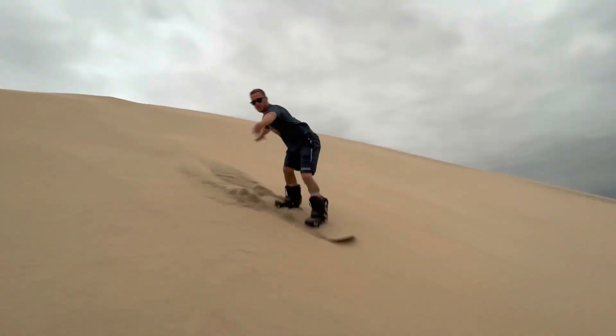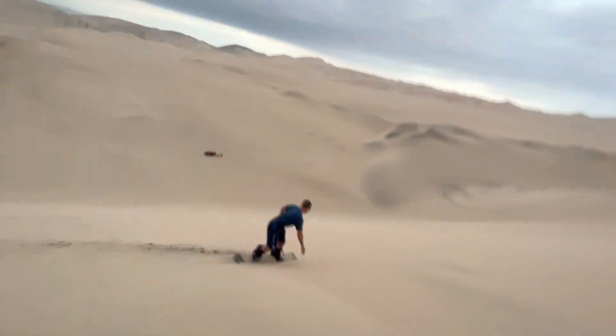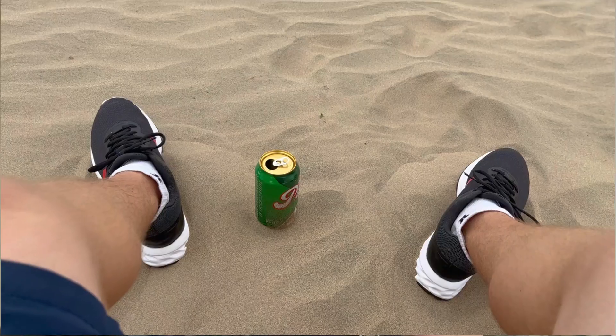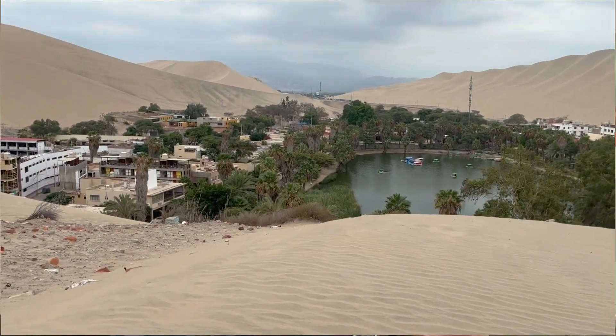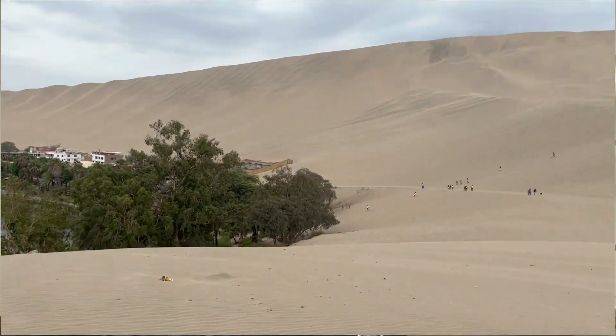Ladies and gentlemen, we are back at it again, bringing you a brand new traveling and trading vlog here in Lima, Peru. Absolutely beautiful place. I want to share with you guys a couple of trade reviews, kind of a day in the life, what I've been up to for the last six weeks, give you guys a couple of room tours, and also one of the best experiences here — sandboarding in the desert in Peru, a little city called Jacatino. Let's go.